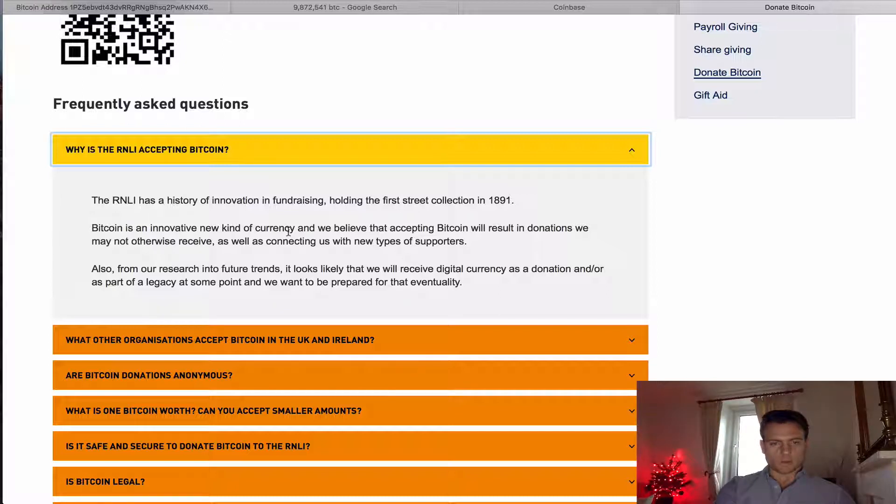They say it's an innovative new kind of currency and they believe accepting Bitcoin will result in donations that they may not otherwise receive. And that is absolutely true, because I've donated to these guys over time for various different reasons. Part of it is part of my learning process for actually spending and playing around with Bitcoin. So it's definitely true in my case.